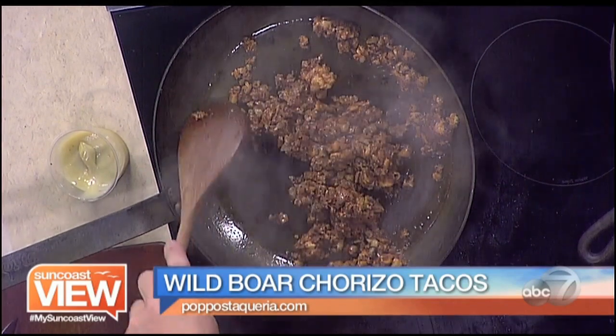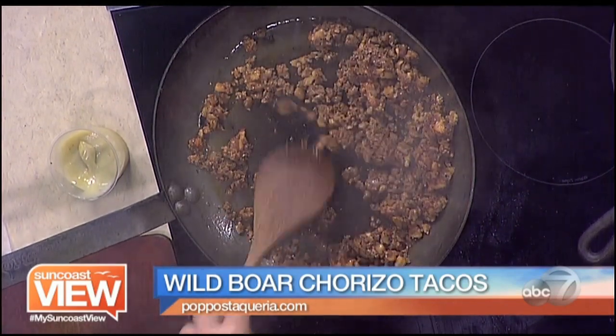It's all USDA inspected and approved. And they do tours — they do really great tours. I have almost everything that they sell there. They love their farm and they really care about their animals. It's pretty awesome. They are wonderful people.